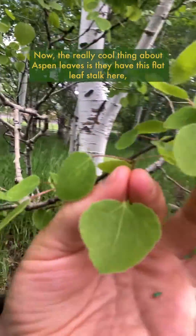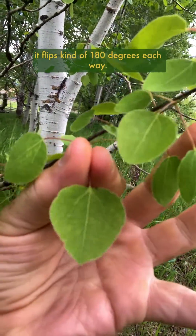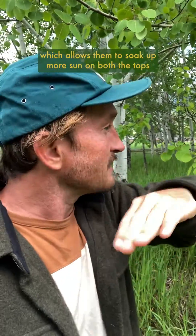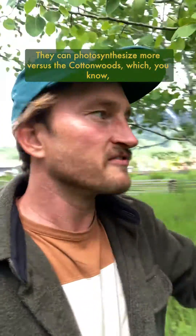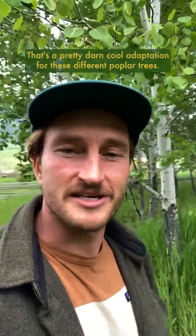Now the really cool thing about aspen leaves is they have this flat leaf stalk here, so you can see this flat leaf stalk — as I rotate it, it flips kind of 180 degrees each way. So what this does is as the wind blows these leaves, instead of being sturdier like the cottonwood trees, they actually flip-flop back and forth, which allows them to soak up more sun on both the tops and the undersides of the leaves so they can photosynthesize more. Versus the cottonwoods, which like to have consistent sunlight on just the tops of the leaves — and that's a pretty dang cool adaptation for these different poplar trees. How neat is that?